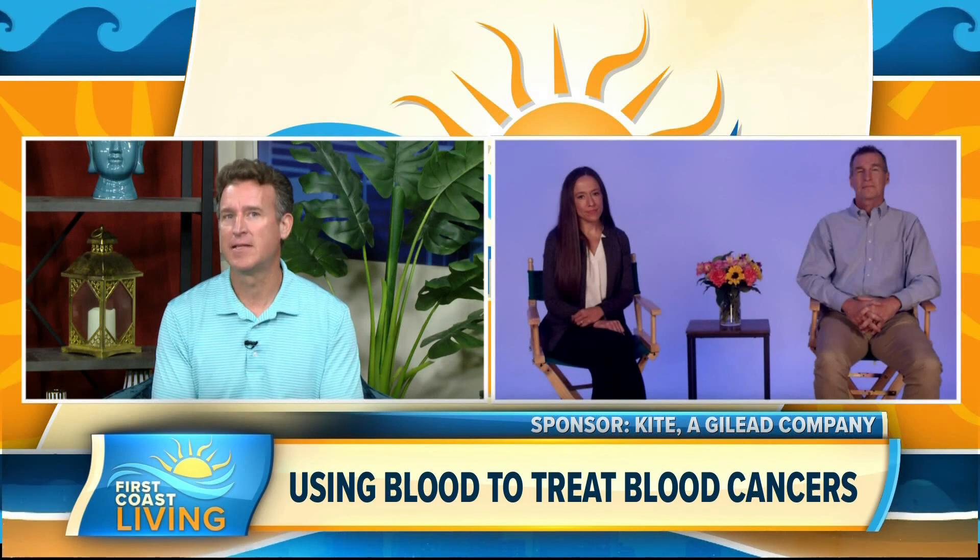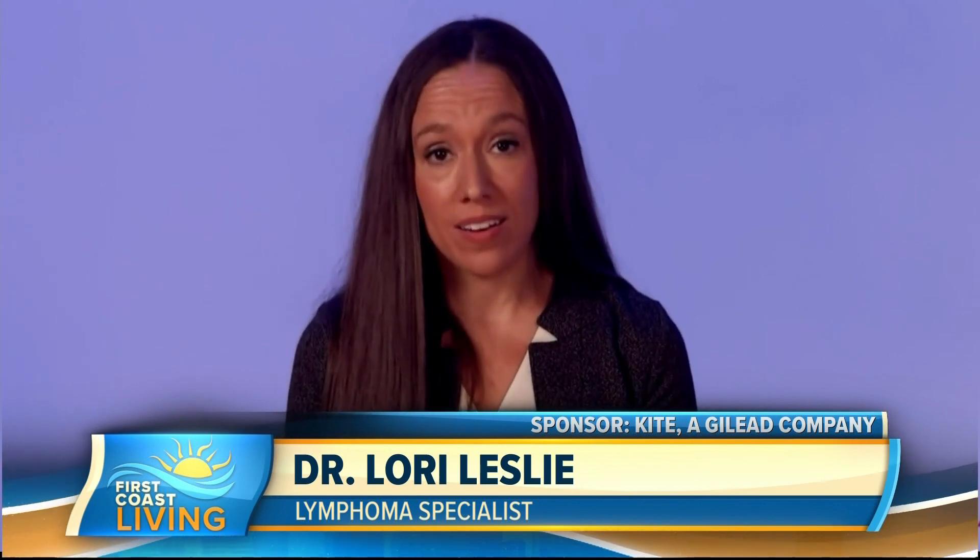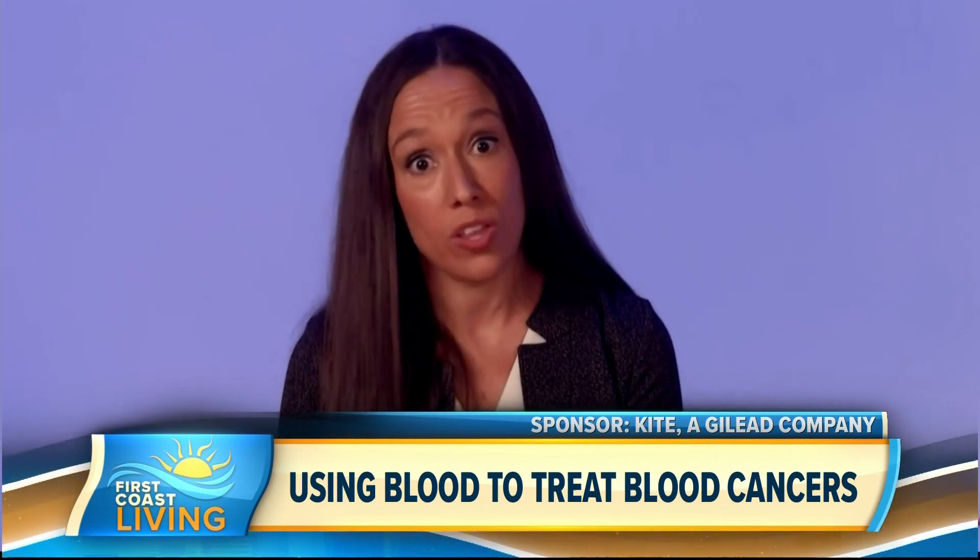First of all, Dr. Leslie, tell us about large B cell lymphoma and other blood cancers. Blood cancers are a bit different than the more common solid tumors like breast, colon, or lung cancer in that it's cancer of the blood. There are over a hundred different types, and lymphoma — cancer of the white blood cells called the lymphocyte — is the most common type of blood cancer in adults in the United States. Even though it's a blood cancer, many patients may present with normal blood work and instead notice that these cells kind of clump or aggregate in areas that can lead to development of a mass or something that the patient or their provider feels.